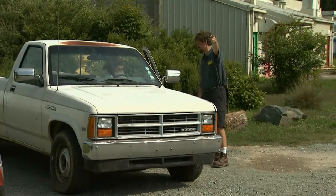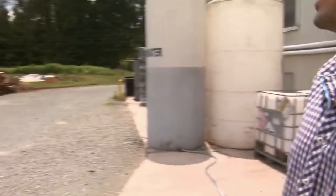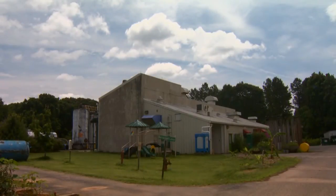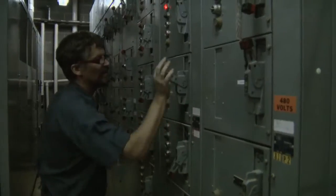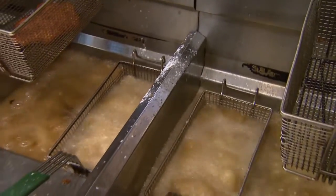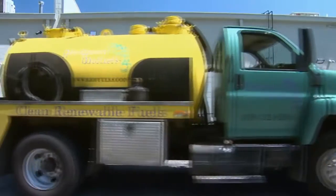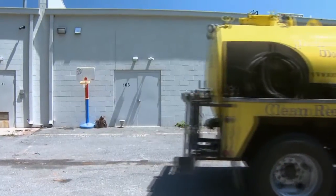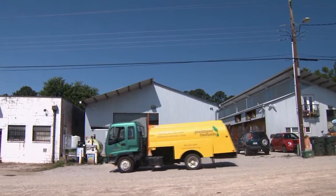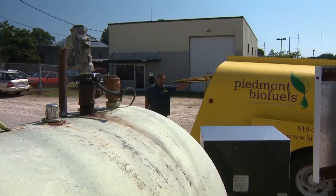Lyle Estell is the founder and president of Piedmont Biofuels. I got tanks, I got drums. His Pittsboro, North Carolina company has been manufacturing biodiesel for the better part of a decade. We are a community-scale biodiesel project that collects waste fats, oils, and greases from within about 50 miles of our plant and we turn it into biodiesel. It's about as exciting as sucking out a grease dumpster. And then we distribute that biodiesel back out into about the same 50-mile circle to our cooperative, and we also sell some of our output to oil companies.